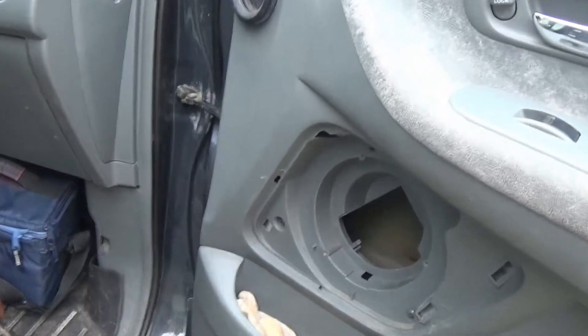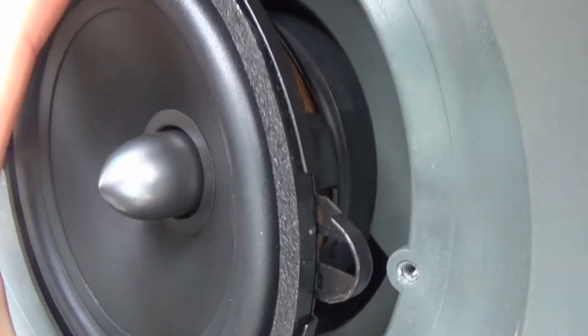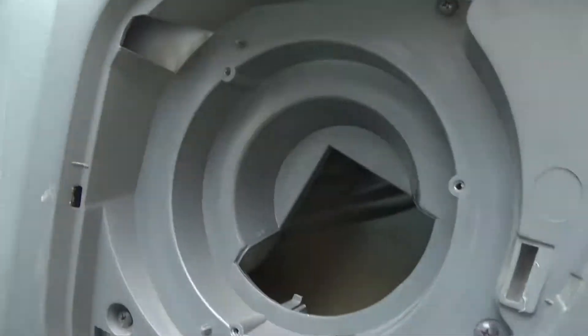These front mids aren't gonna be quite as simple as the rears. We need to cut this out without dropping it. You can kind of see where it's rubbed - it's hitting. So I think we're gonna try to cut it with a Dremel, right along here. That might just work.